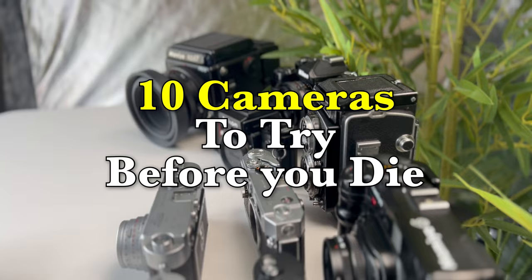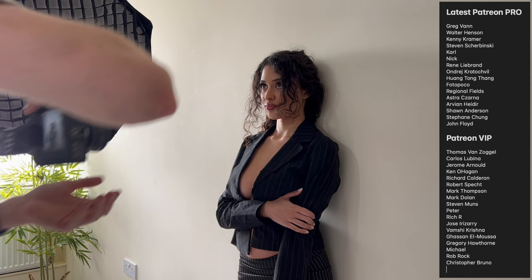Stay with me and I'll also include 10 cameras to try before you die. Matt here from MrLife.com. Before we start, a huge thanks to my Patrons. If you want to see more videos, I can link those videos below.